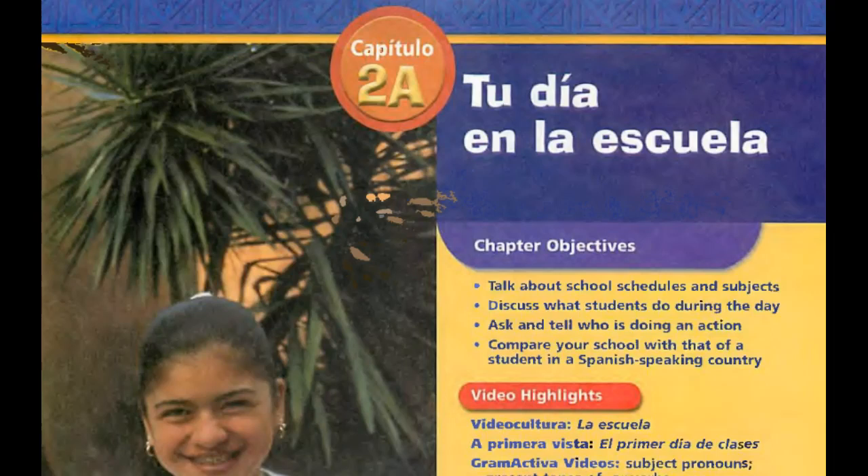Hello, this is Spanish 1, Unit 3, Week 1. We'll be looking at vocabulary on pages 72 to 75 of your textbook plus the student guide exercises. Let's look at what we're talking about for this unit. To start, we have talking about school schedules and subjects, being able to discuss what students do during the day and ask and tell who is doing an action, and then compare your school with that of a student in a Spanish-speaking country.